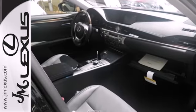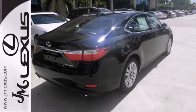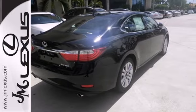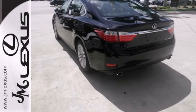Always feel connected with the convenient features such as remote keyless entry, garage door transmitter, climate control, and steering wheel audio controls. Marvel at the smooth lines of the exterior and the generous room for passengers.